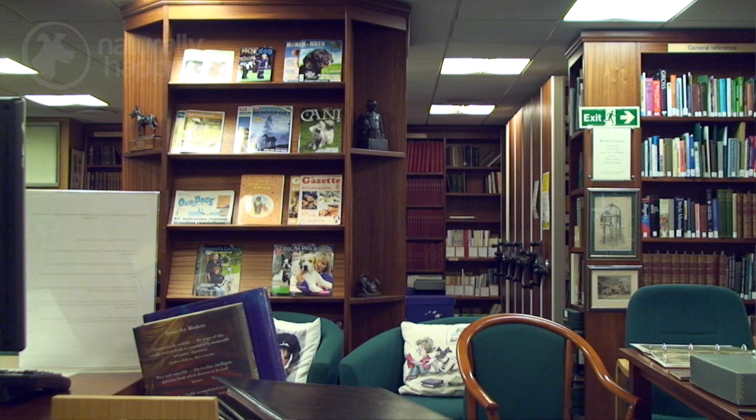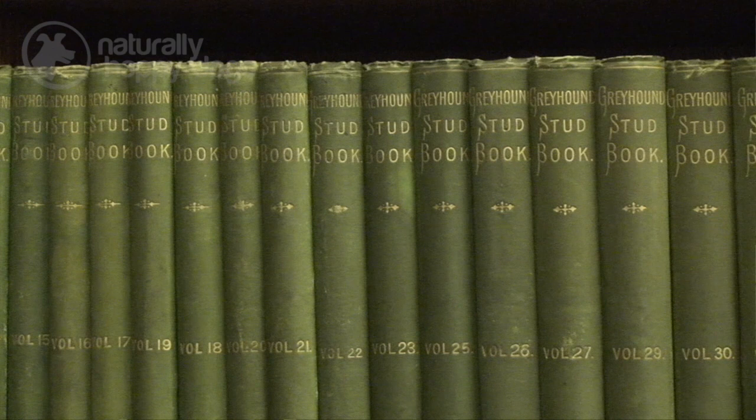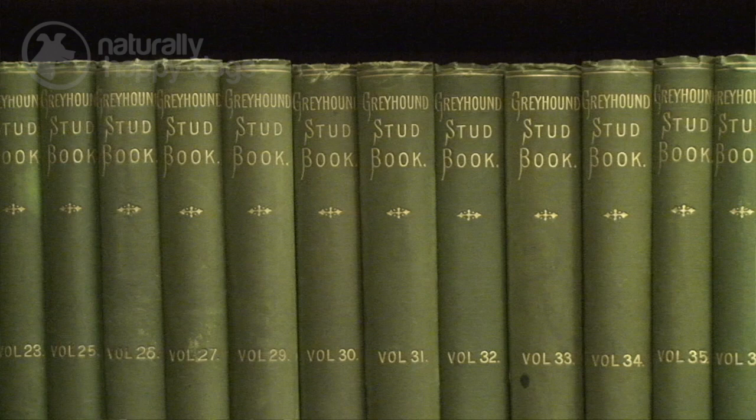The Kennel Club library is open to the public — anybody can come and use it. Just make an appointment with us and you're welcome to come and use the library. We also do research on behalf of people because this is such a rare and unusual collection, and there are so few collections like this in the world, we get inquiries from all over the world by email as well.